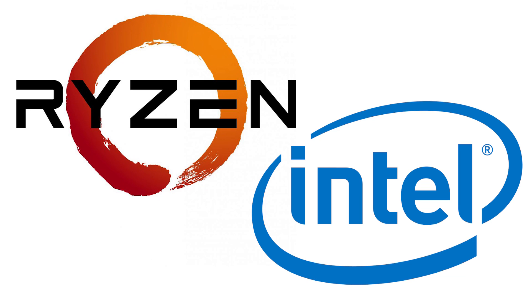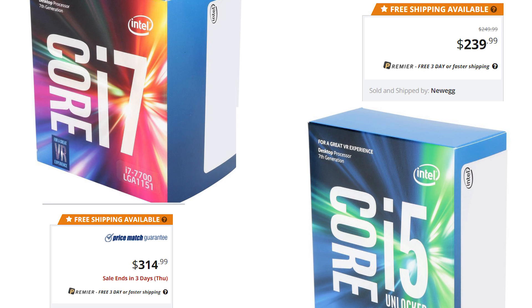Intel, on the other hand, does have boosting capabilities, but only the K models have unlocked multipliers so they can offer overclocking. The 1600 and 1600x have 6 cores and 12 threads. The closest comparison cost-wise to the 1600x is either the i7-7700 for more — a 4-core 8-thread CPU that does not overclock — or the i5-7600K for a little less, and often right at the same price.